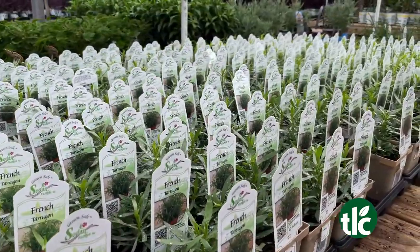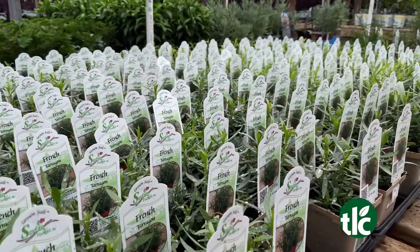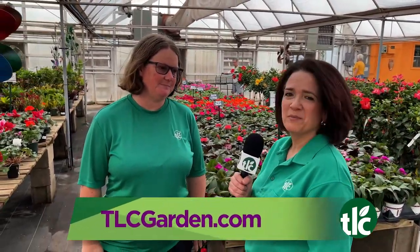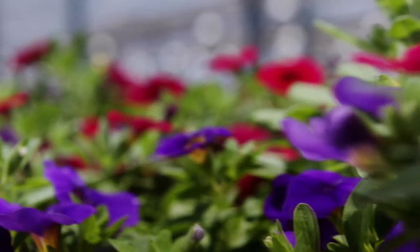What about herbs? Is it herb season? It is definitely herb season — the herbs are almost year-round anymore, but yes, we have plenty of herbs to choose from also. All right, Brandi, thanks so much. Thanks for being with us. We'll see you next time on TLC Live.